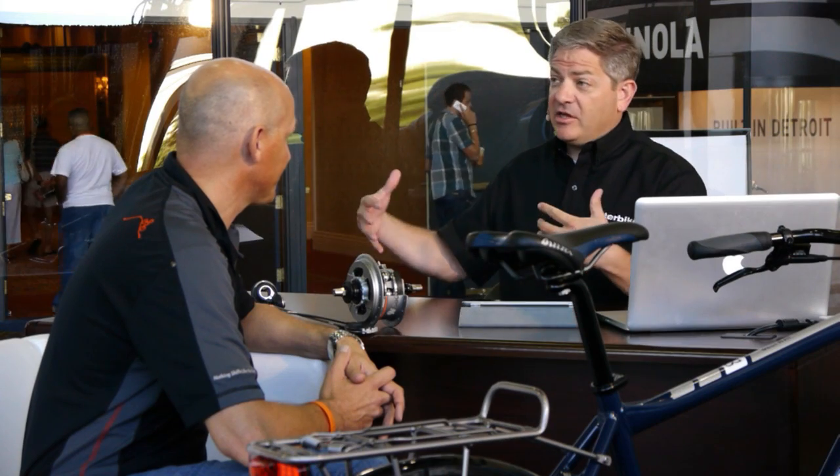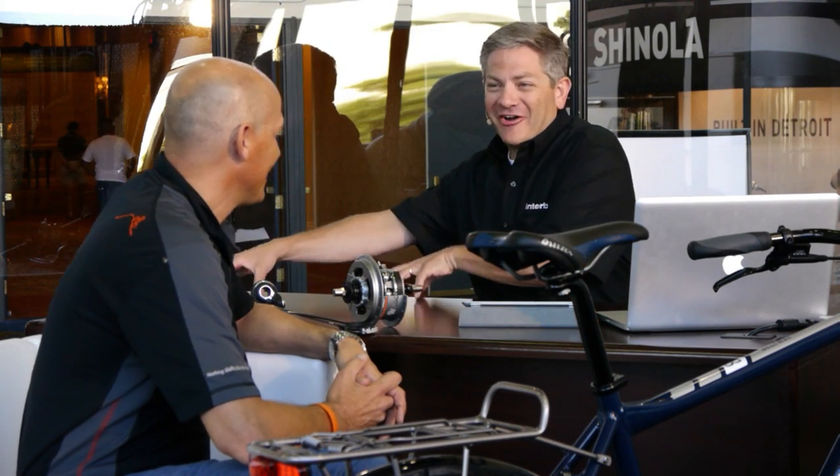So somebody can essentially retrofit an existing bike with one of these wheels from the quick start program. Dealers are off and running — now all of a sudden they're in your program, and you've got little ambassadors going around on their bikes as well.